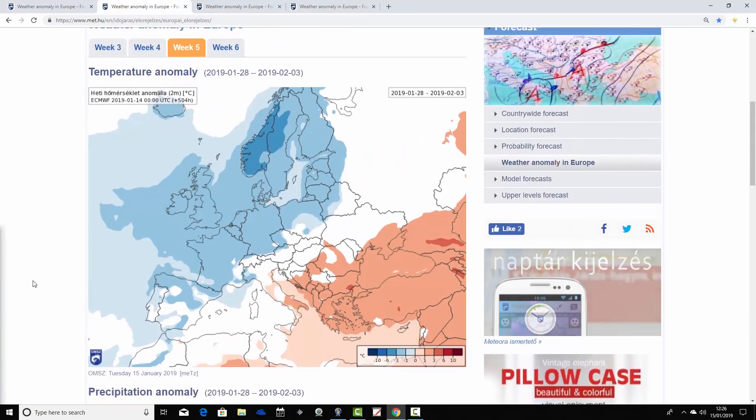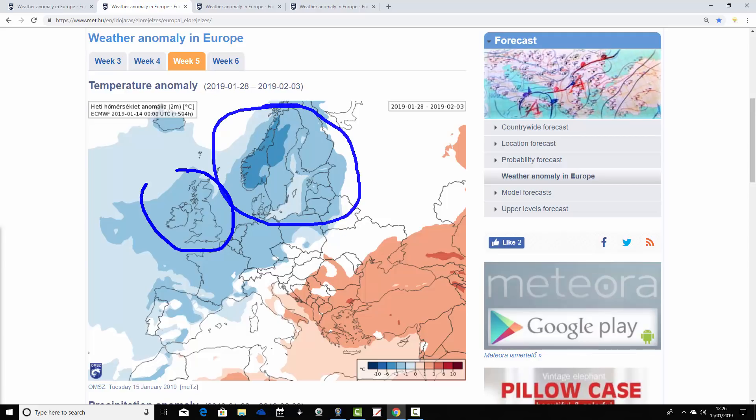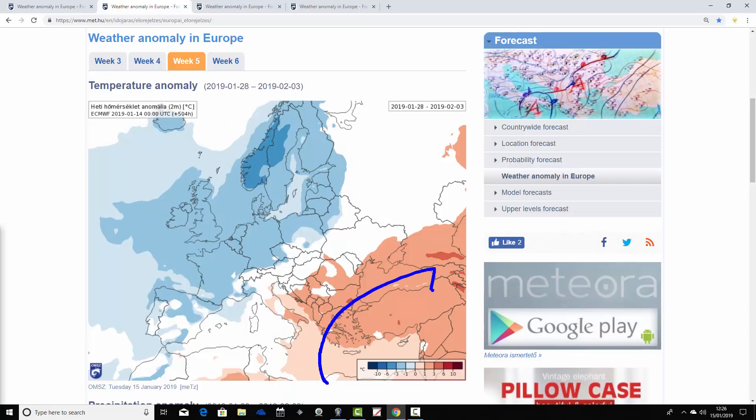Moving into week three, temperature anomalies are again forecast to be colder than average through many parts of central, northern, and western Europe. Scandinavia is colder than average, as are the UK, Ireland, Germany, Belgium, Holland, and France. This is a prolonged cold spell that the ECMWF 30-day ensembles are going for. The southeastern corner — from Italy over towards the Balkans, down towards the Black Sea, Greece, and Turkey — is coming out milder than average, as mild southerly winds from North Africa affect that region. Meanwhile, cold northerly or easterly winds are affecting much of the north and west of Europe.